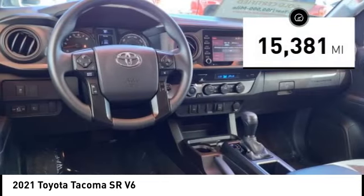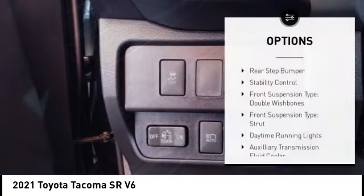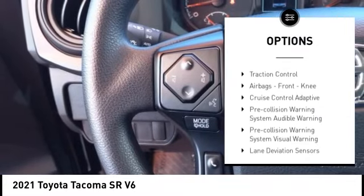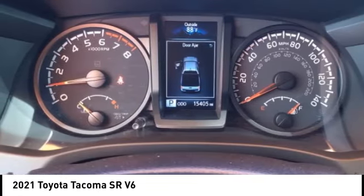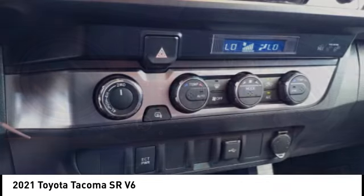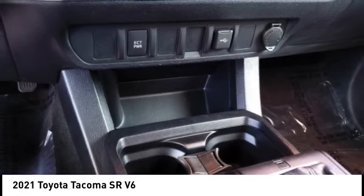This vehicle has less than 20,000 miles. Here are some of this vehicle's great options: Rear Step Bumper, Stability Control, Front Suspension Type Double Wishbones, Front Suspension Type Strut, Daytime Running Lights, Auxiliary Transmission Fluid Cooler, Power Brakes, Braking Assist, Traction Control, Airbags, Front Knee.